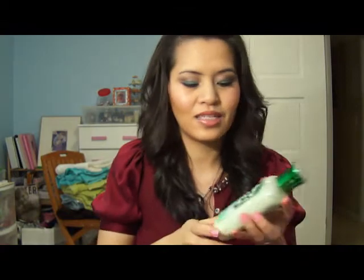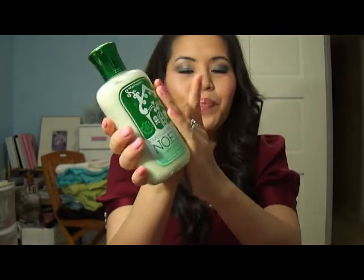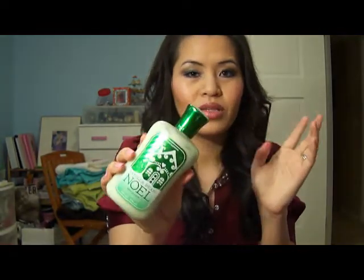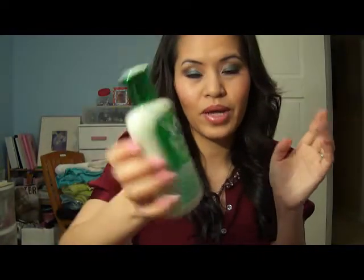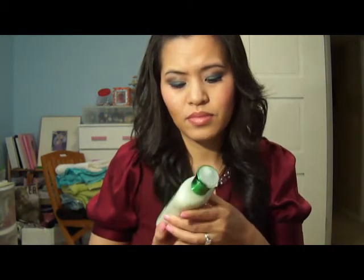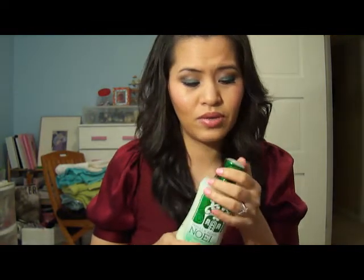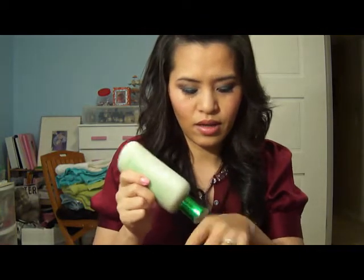My favorite scent of the fall is this right here. It's Vanilla Bean. I just happened to pick it up and smell it in the store. This is from Bath & Body Works, by the way. They had another scent, and it's a different name — not the holiday tradition. I think it's like warm vanilla or something like that. But this smells so good, so yummy. It smells like just straight up sweet vanilla. And I love it for the fall.